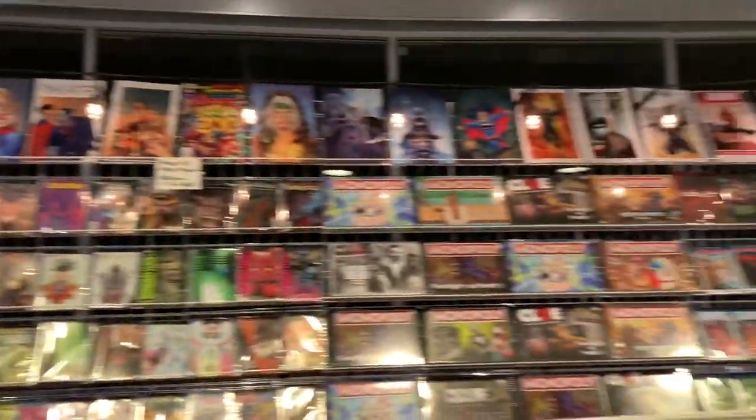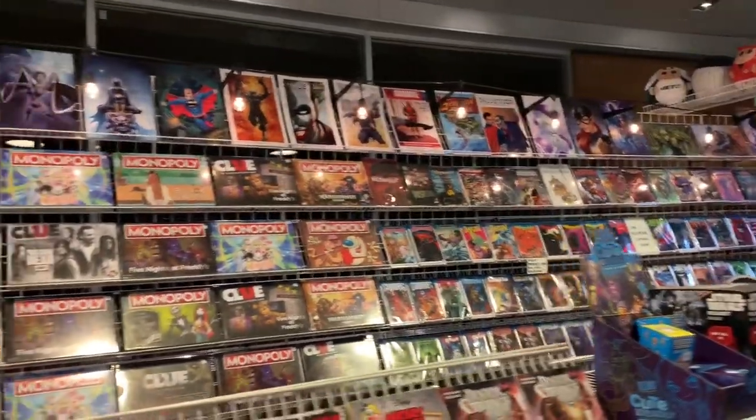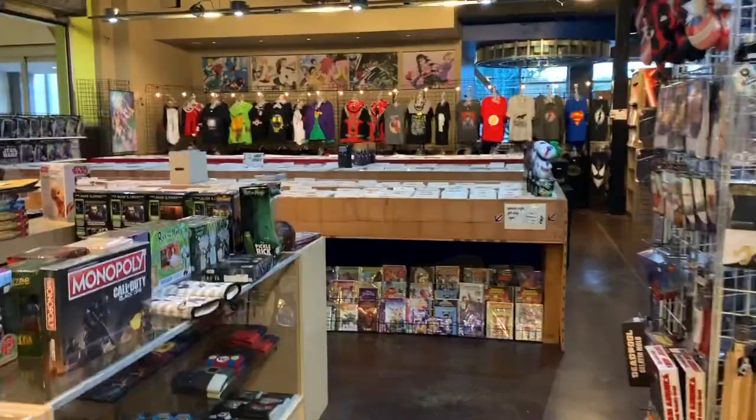All these comic books — they got a whole bunch of... oh no, these are board games, right? Some comic books, some more comic books, some new Marvel.